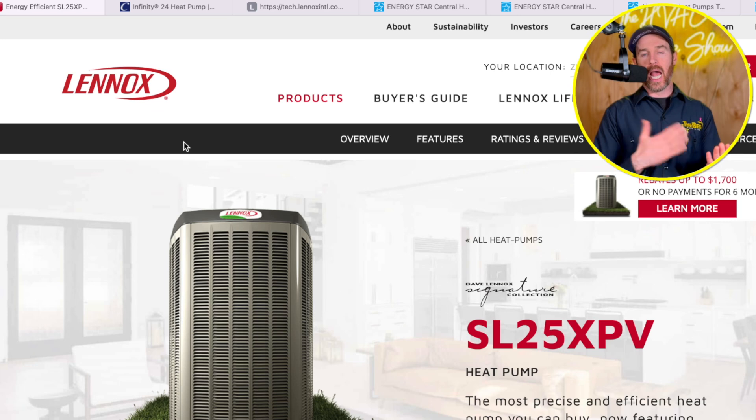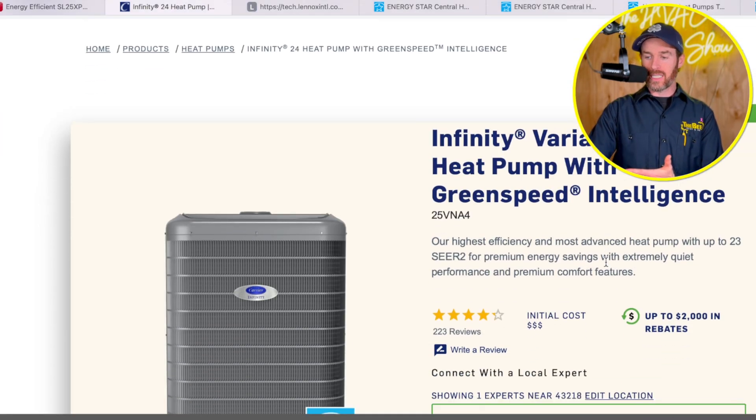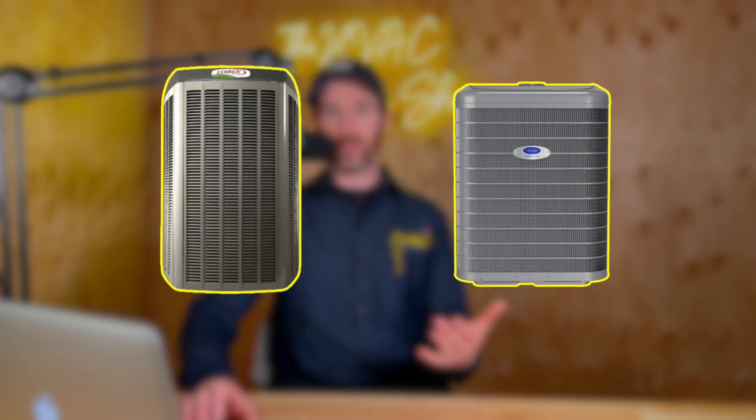I want to start with a high-level overview of what these systems have in common. Both are variable speed heat pumps. If you have a heat pump or air conditioner that's 10 or 15 years old, chances are you have a single-stage or two-stage system. Most older systems are single-stage — they function more like a light switch, either on or off. Whereas an inverter or variable speed system, which both these systems are, ramps up and down along a continuum, similar to how a car motor works.